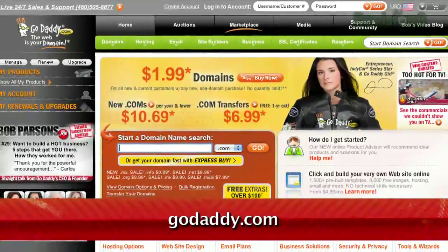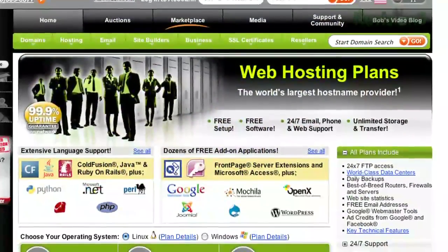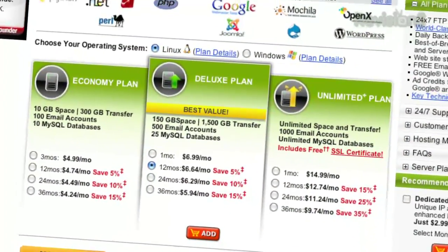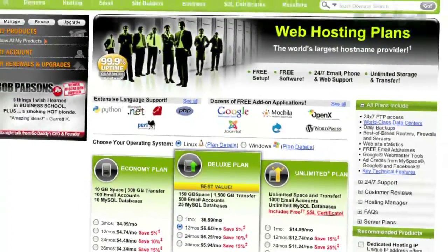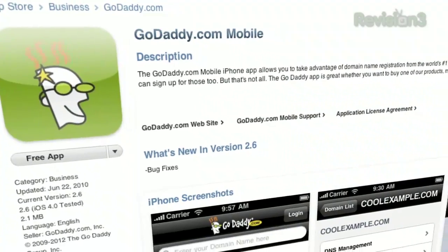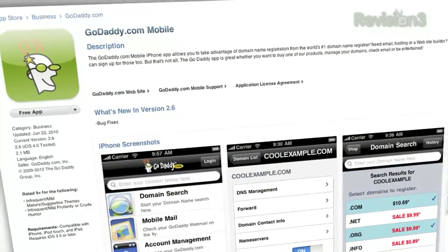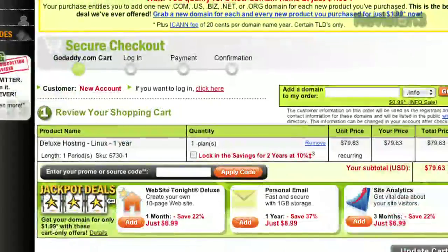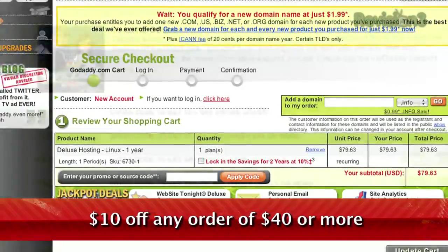Keep your personal information away from spammers, hackers, and your crazy ex-roommate. Private domain registration from GoDaddy.com protects your privacy by keeping your address, phone number, and more out of the public database. And remember, you can download GoDaddy's free iPhone, Android, or Blackberry app to order right from your phone, manage your current domains, and more. Want a discount? Just use the code TZD12 to get $10 off your order of $40 or more.